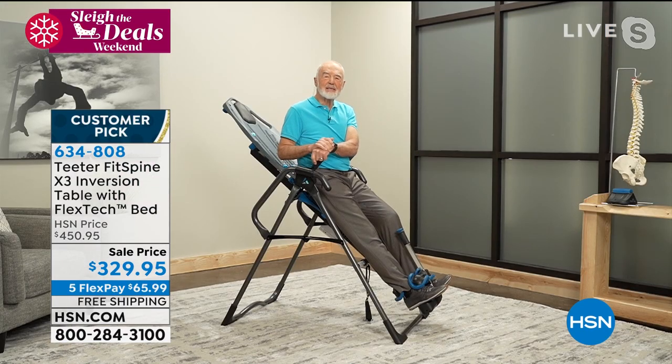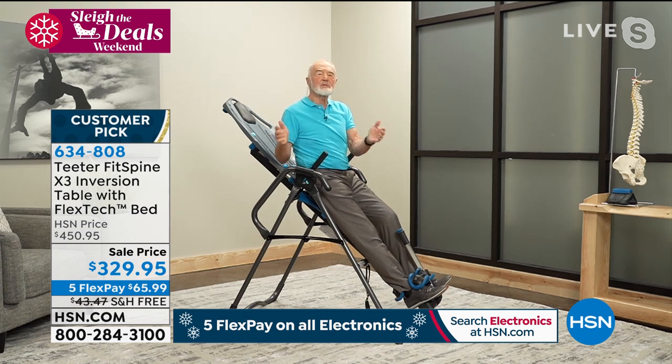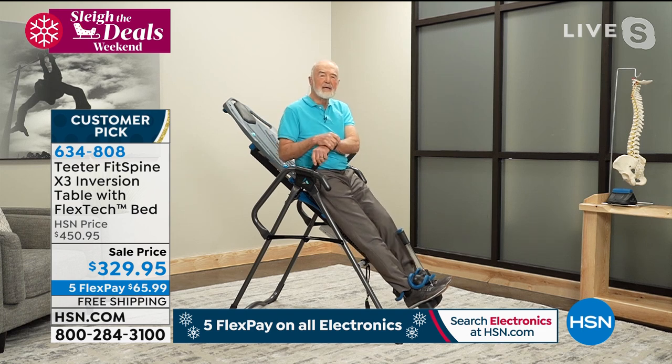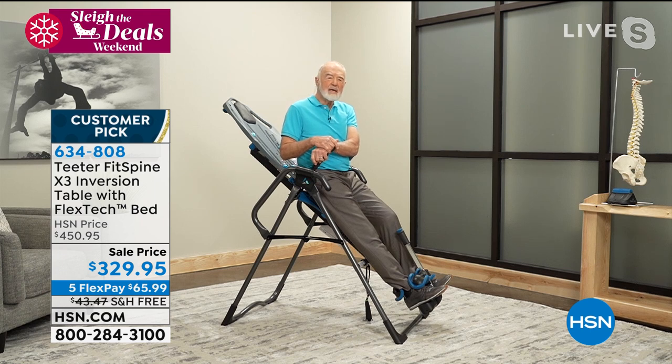Dr. Ton talks about how every one of us loses three-eighths to half an inch of height every day. It reverses overnight, but not 100%. Over your lifetime you have permanent height loss, which steals your figure and develops the problems that ultimately result in back pain and injury. But Teeter is a way to help you keep youthful, healthy function and to keep those discs well hydrated.